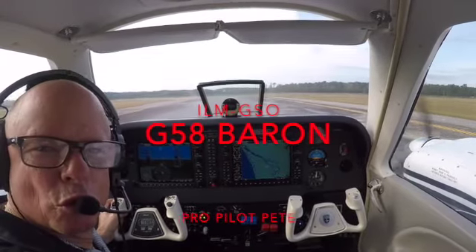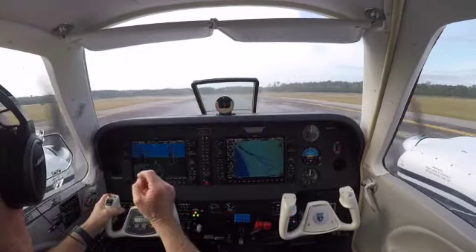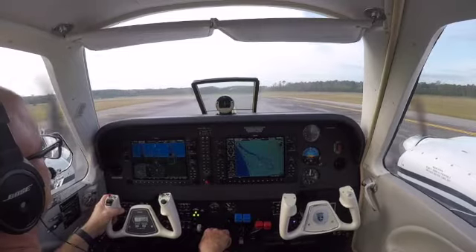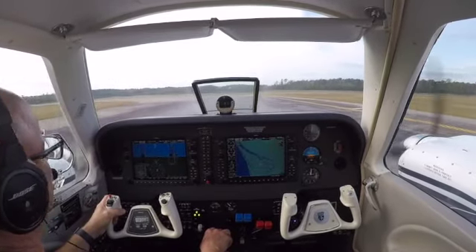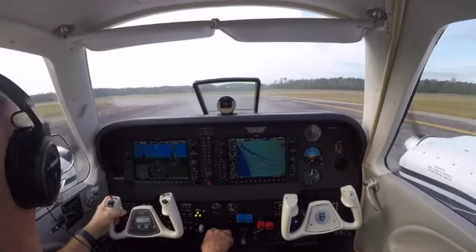714, cross runway 35 at Charlie. Wilmington Tower, Barron 683 Delta Delta, ready for departure runway 6.